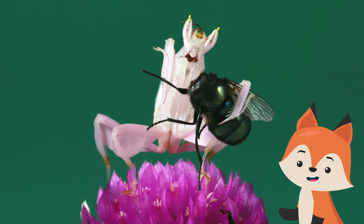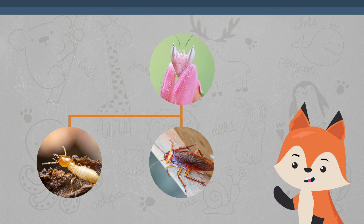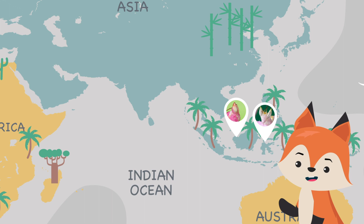They are known to grab their prey with blinding speed. The closest relatives of mantises are termites and cockroaches, which are all within the superorder Dictyoptera. They are spread across the Asian countries of Malaysia, Indonesia, India, Thailand, Vietnam,